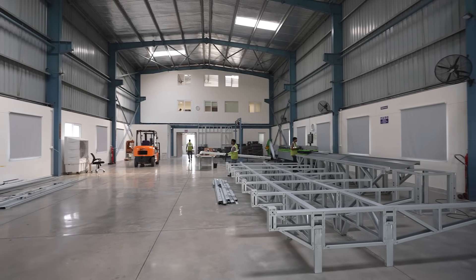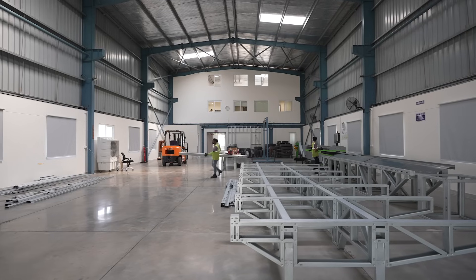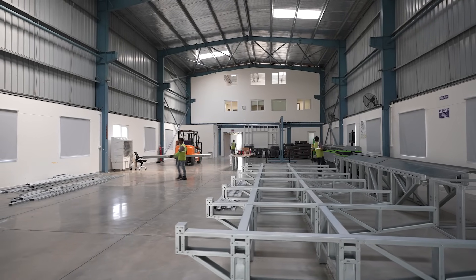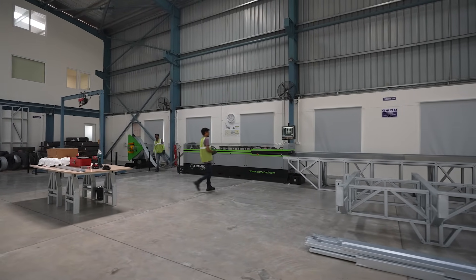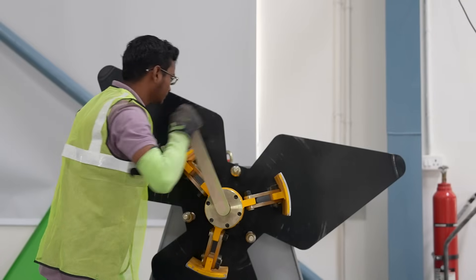S2S Designs is based in Delhi NCR and the main facility is located in Greater Noida. We have a diverse clientele that includes industrial, institutional, residential, and commercial.